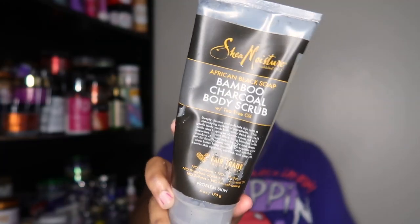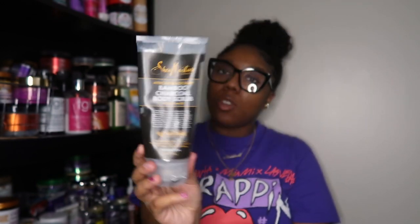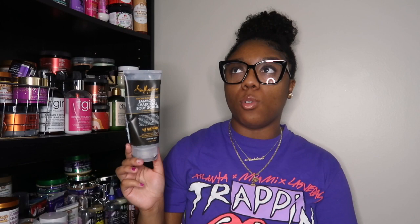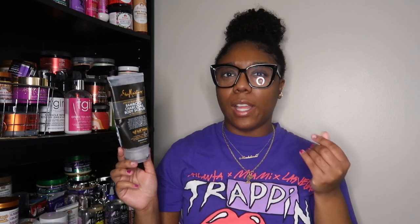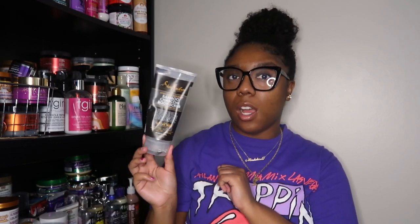I finished a body scrub — this is the Shea Moisture African Black Soap Bamboo Charcoal Body Scrub with Tea Tree Oil. My mom passed this along to me to try. It was okay — it's a pretty soft, not very abrasive scrub, which is typically not my style. I like to actually feel my body being exfoliated, and this was more of a gentle cream-based scrub. Would I repurchase it? No. But I do love the body wash from this line.